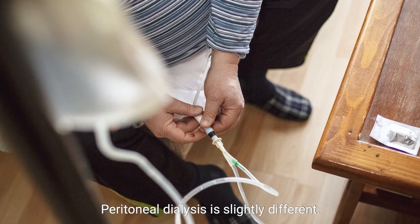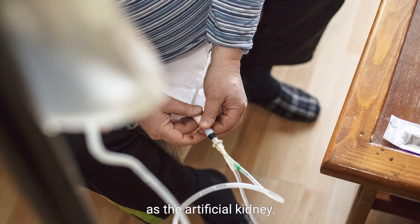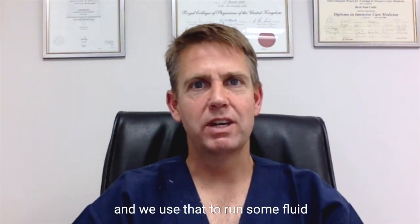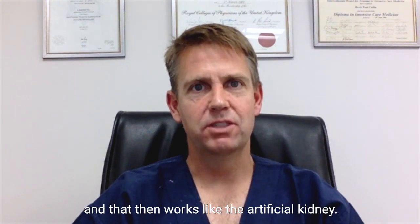Peritoneal dialysis is slightly different. We use your abdominal cavity as the artificial kidney. In order to do this, we need to put a plastic tube into your tummy, and we use that to run some fluid into your abdomen, which then works like the artificial kidney.